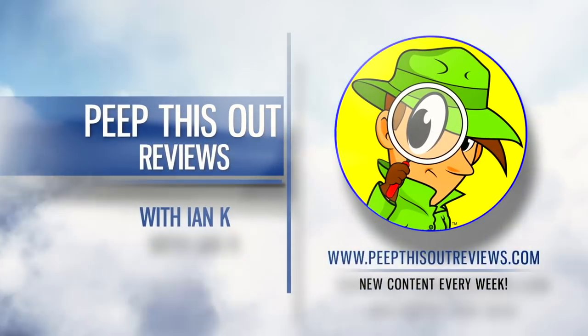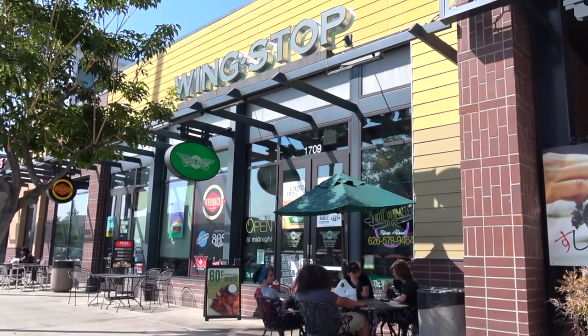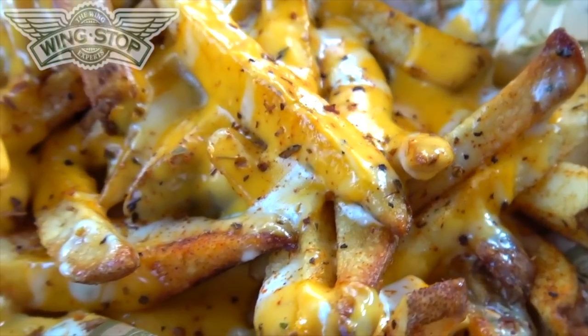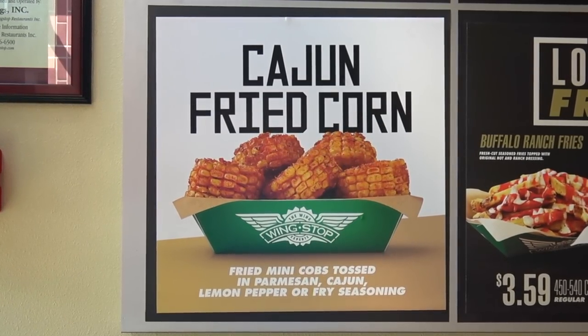Welcome to Peep This Out Reviews with the NK — stay frosty. I'm back over at Wingstop for today's review, and after checking out their pretty tasty Louisiana Voodoo Fries recently, I thought I'd take some of you up on your suggestions to give this new cajun fried corn a shot.